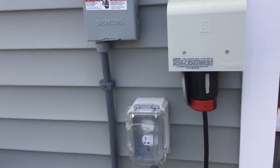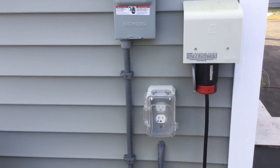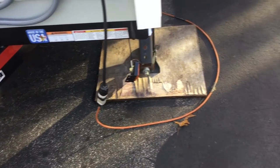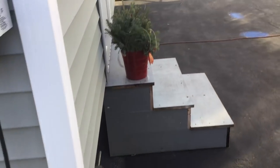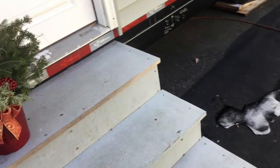50 amp service, external outlet, breaker, and a 50 amp plug. It's literally running on an extension cord into my husband's shop right now. We've got some stairs — here we go.